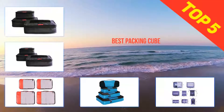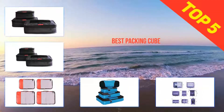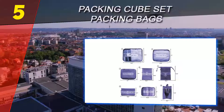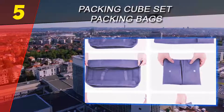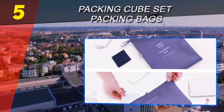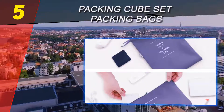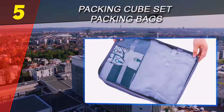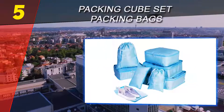Here we present the top five best packing cubes. Starting our list at number five, the packing cube set packing bags. For a wide variety of packing cubes at a great price, the L&N Always 8-piece packing cube set is a great selection for an overall value, perfect for helping you stay organized.